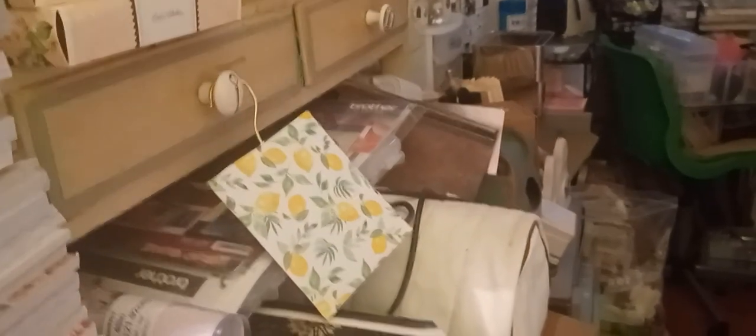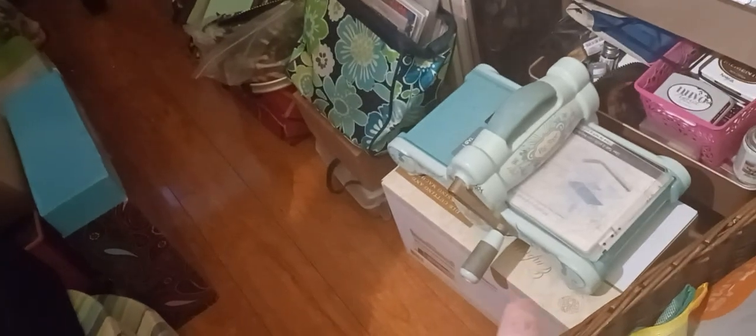I have a Scan N Cut, I have the Cricut, and I have a Crafter's Companion — I don't know the exact name. And also I have a beautiful cat — hi Luna, Luna say hi, you're my baby. The floor is clear now; it used to be full but I put everything in boxes.